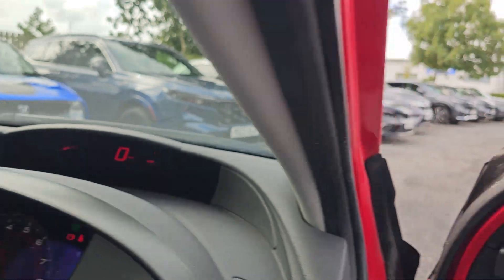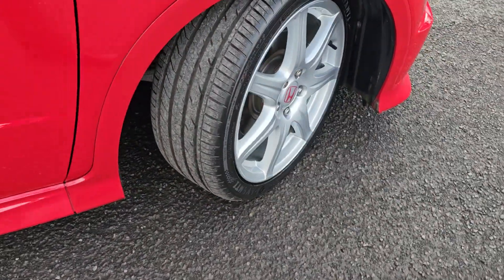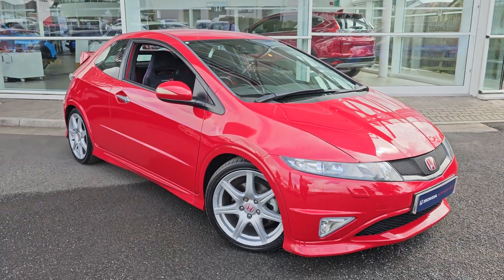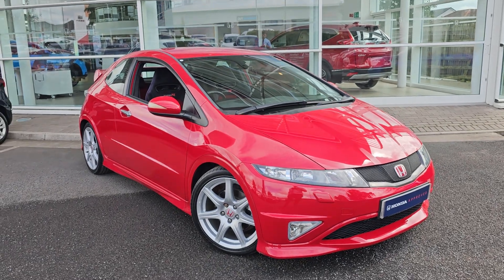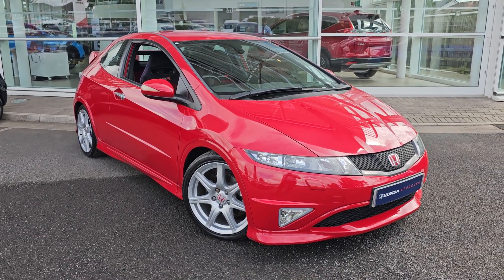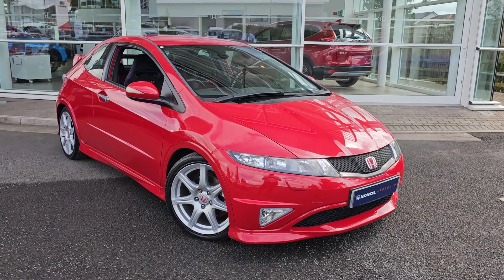Jumping back outside the car now, just showing you the last remaining alloy. If you require any further information on this Type R, don't hesitate to get in touch with our dealership and one of our sales team can provide you a personalised video. We thank you for your time and we hope to hear from you soon here at Blackpool Honda.